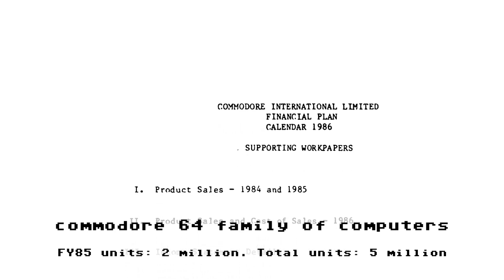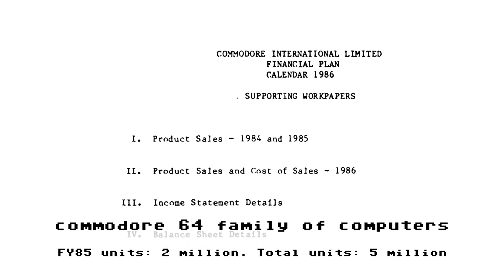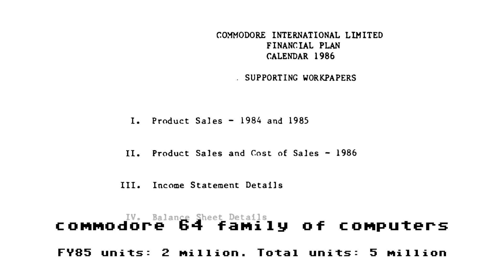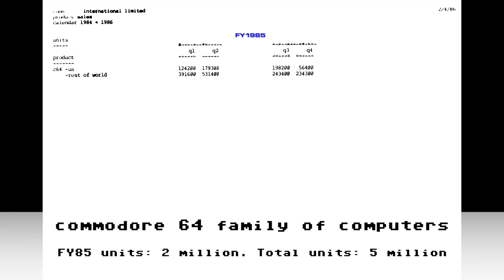Another bonanza: among the giant box of internal Commodore documents that Don Greenbaum sent to me was the supporting work papers for Commodore's 1986 financial plan. The very first section provides details about product sales in 1984 and 1985. On page 3, here are unit sales for Commodore products for calendar years 1984 and 1985. Remember, Q1 and Q2 of calendar year 1984 were already counted as Q3 and Q4 of fiscal year 1984. Adding up all the numbers, the total is 1,958,800 Commodore 64 computers sold in fiscal year 1985.